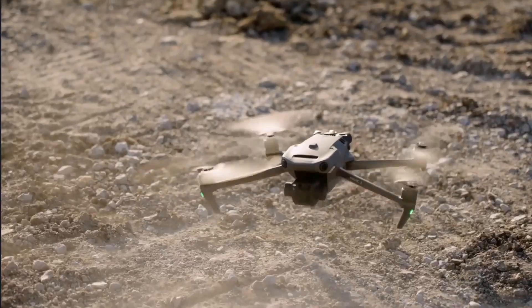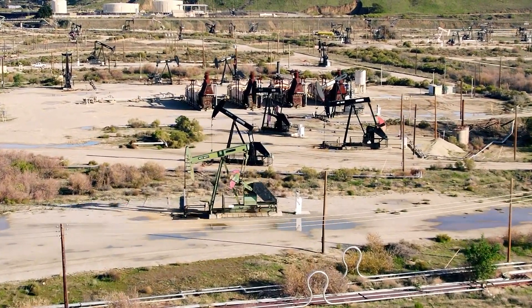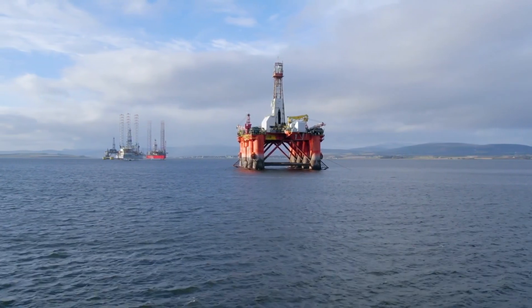We could have a guy out there with the drone live-streaming the facility. It prevents having 15, 20 people on the road.